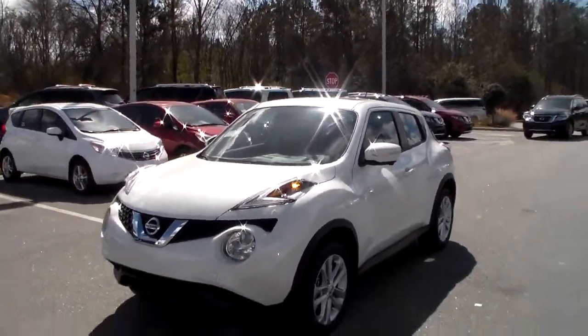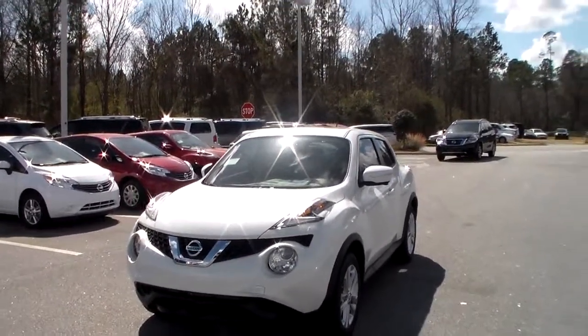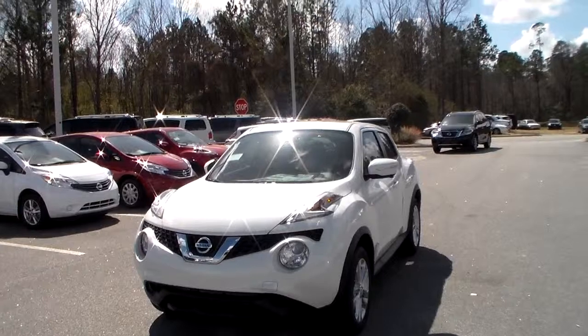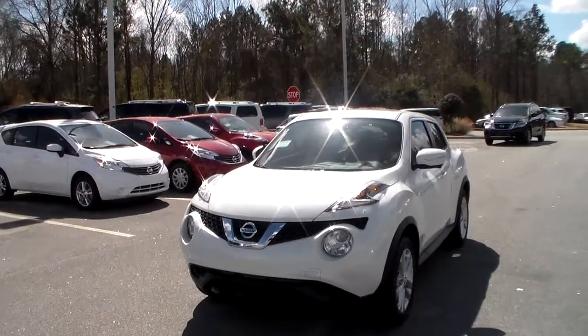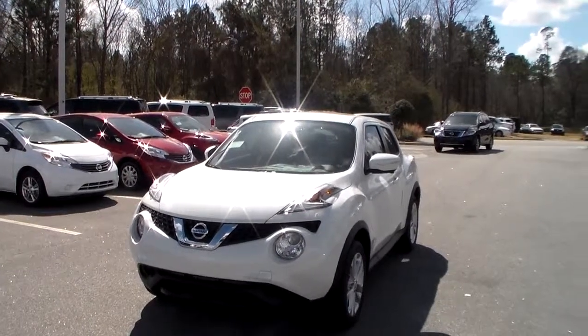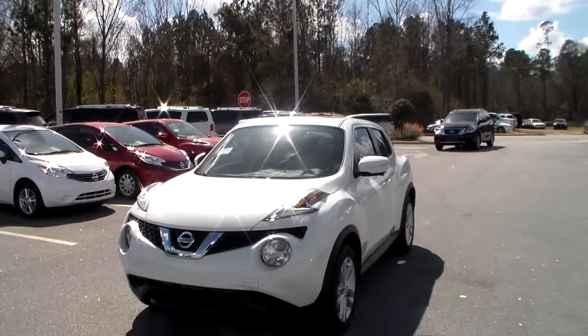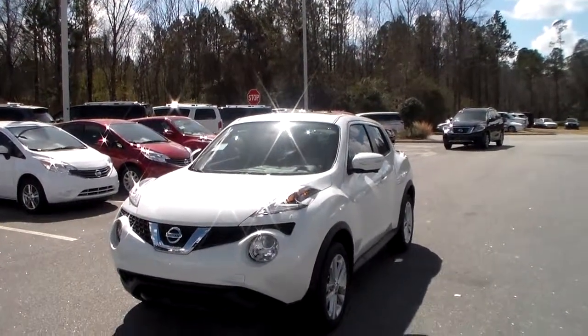Again Sheila, this is Joe over at Bayton Nissan Statesboro and this is your beautiful white 2015 Nissan Juke. If you have any questions, give me a call at my cell at 912-690-1610. Look forward to hearing from you — have a good day.